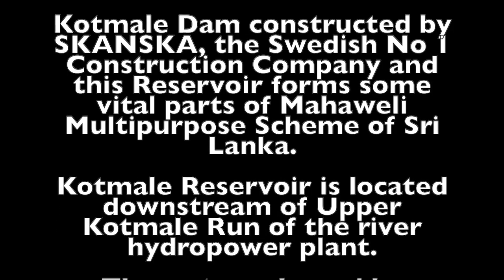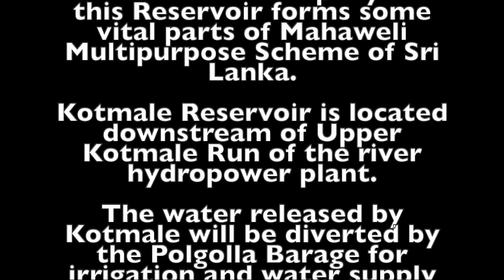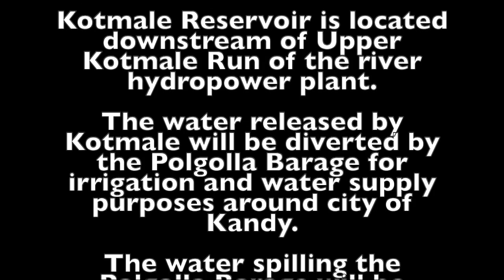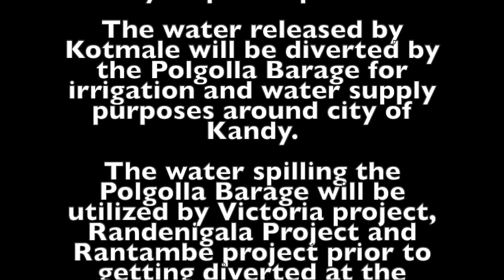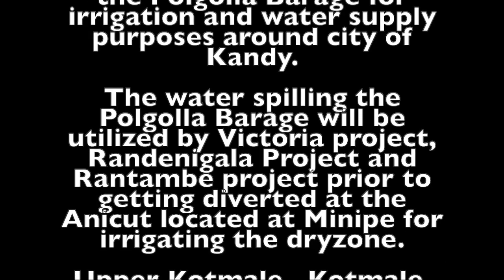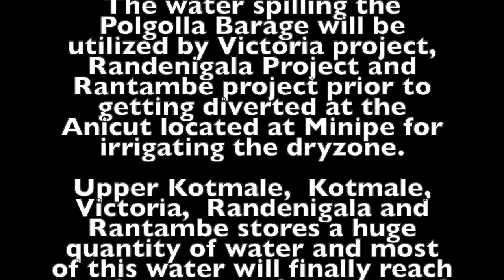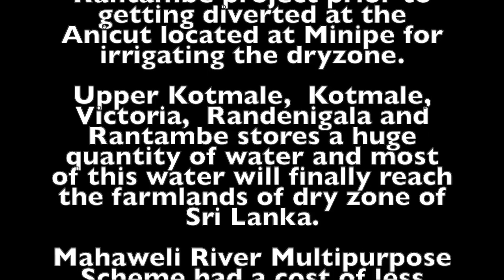This reservoir was built by a Swedish number one construction company and forms a vital part of the Mahaweli Multi-Purpose Scheme of Sri Lanka. Kottmalee Reservoir is located downstream of Upper Kottmalee run-of-the-river hydropower plant. The water released by Kottmalee will be diverted by the Polgola Barrage for irrigation and water supply purposes around the city of Kandy. The water spilling the Polgola Barrage will be utilized by the Victoria, Randenigala, and Rantambe projects, prior to being diverted at the anicut located at Minipe for irrigating the dry zone.